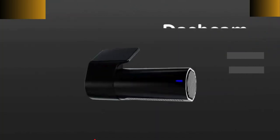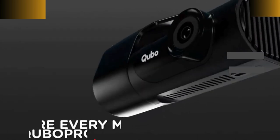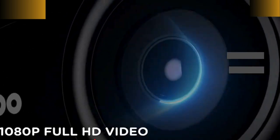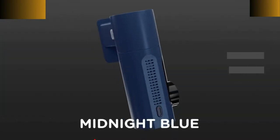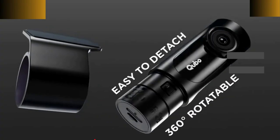Crystal Clear Image Quality. It has Full HD 1080p at 30fps, Sigma Star Main Processor, 2MP CMOS Image Sensor, and a class-leading lens with Infrared Filter that captures more light for improved low-light videos.